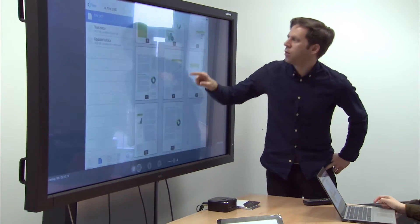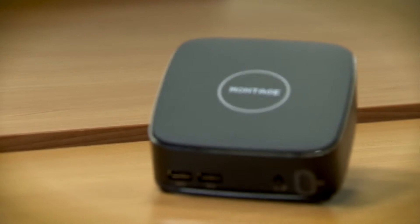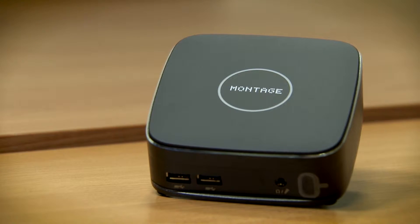Our products are used far and wide. We have customers in Japan, customers in the US, major brands using our technology inside their displays or projectors. And we're continuing to grow the business with new innovation, new products — exciting times ahead of us.